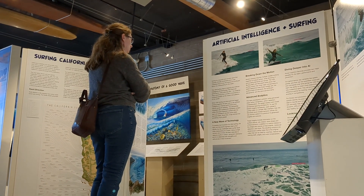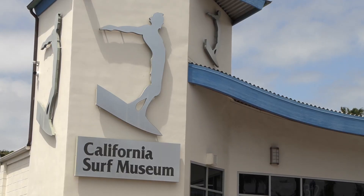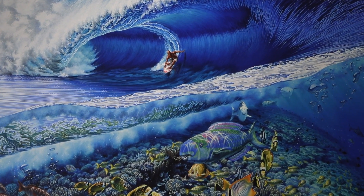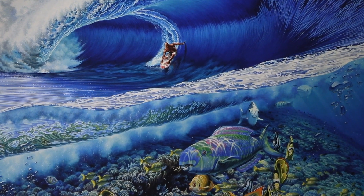The exhibit is on display through the end of the year, and the museum is open from 10 to 4 p.m. daily. Alexander Nguyen, KPPS News.